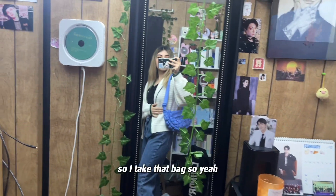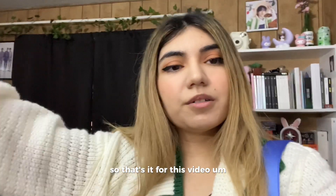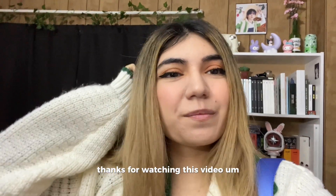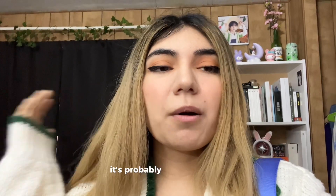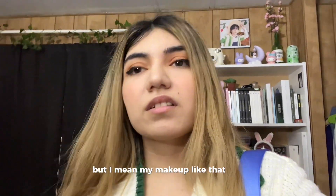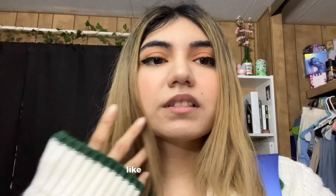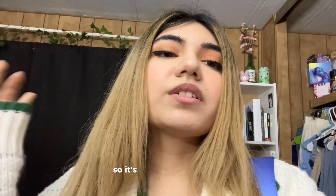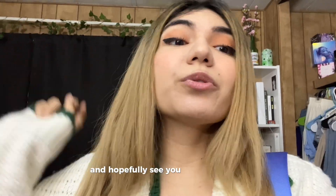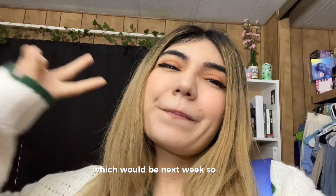So that's it for this video — thanks for watching this get ready with me! It's probably gonna be short. My makeup routine isn't much, I just do the basics — eye stuff and that's it. But thanks for watching either way and hopefully I'll see you in the next one, which would be next week. See ya!